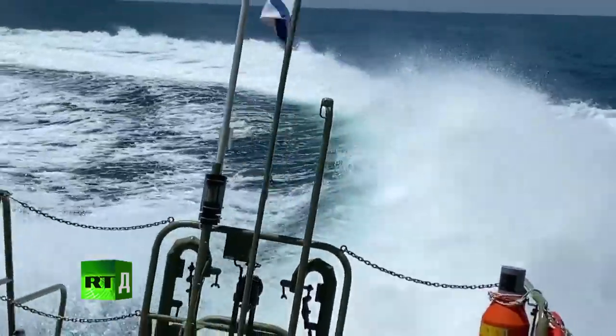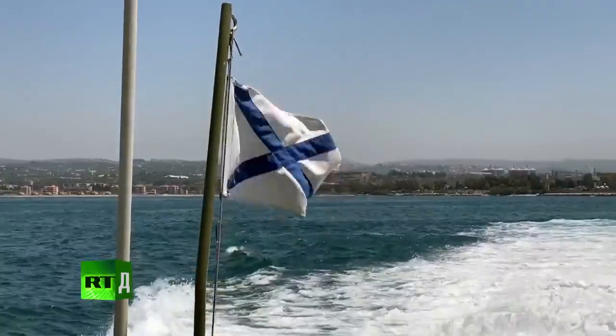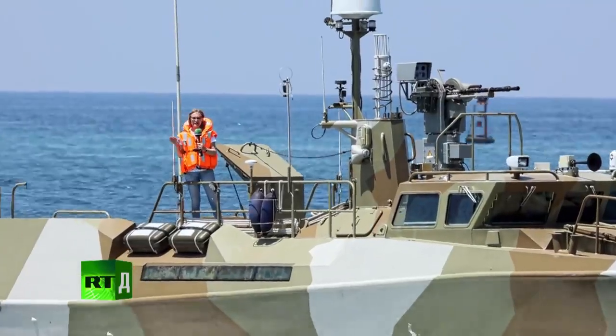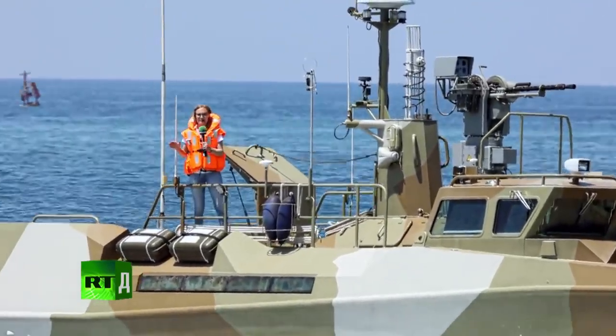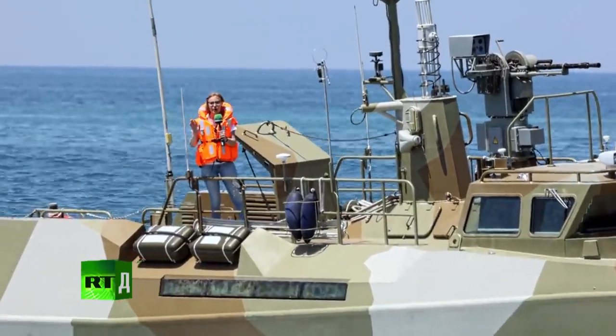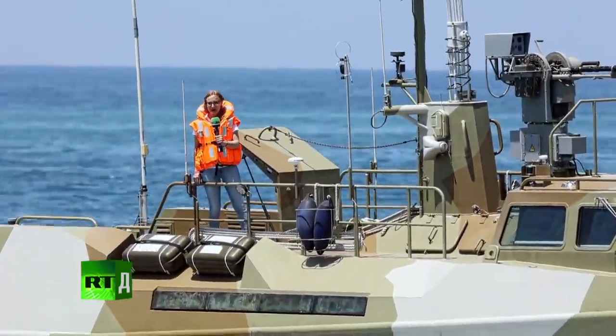The base's security is also provided by other warships. Tartus naval base personnel also use Raptor-class patrol speedboats, which can go as fast as 90 kilometers per hour. They're said to be among the fastest patrol boats in the world.